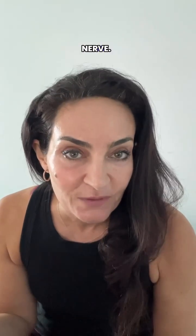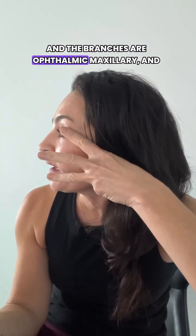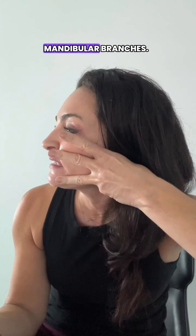Cranial nerve number five, the trigeminal nerve. As the name implies, trigeminal — it has three branches. And the branches are ophthalmic, maxillary, and mandibular branches.